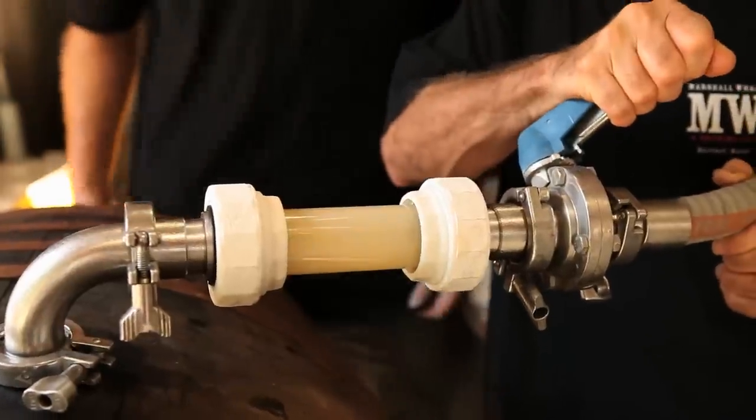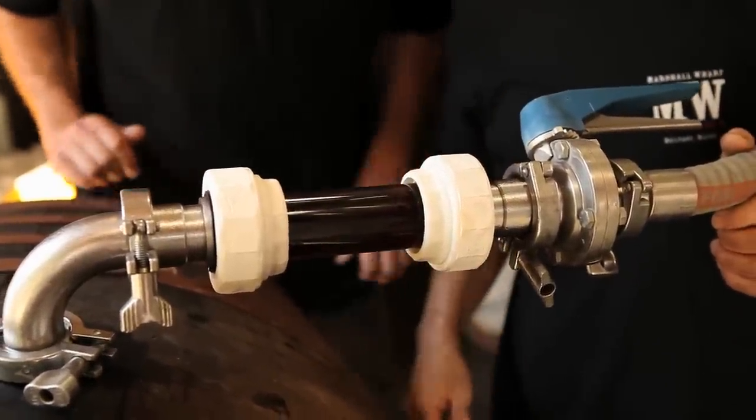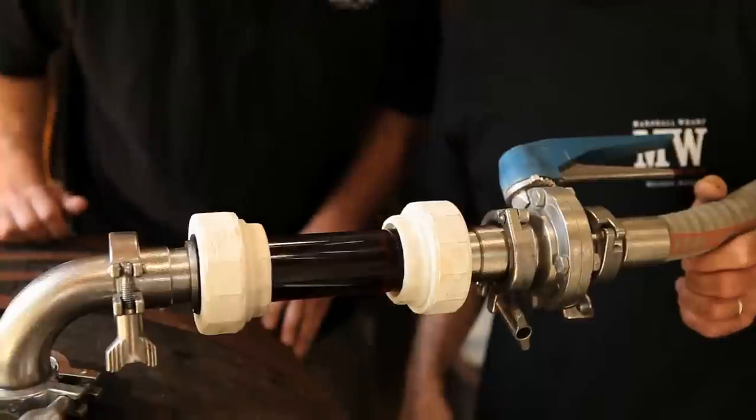Off we go. Bring on the beer. Flash of CO2 — there's the 59. Fill that butt, Old 59.